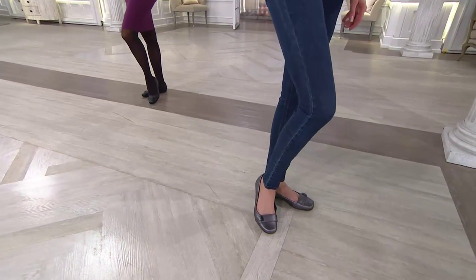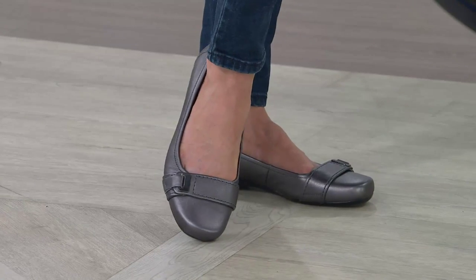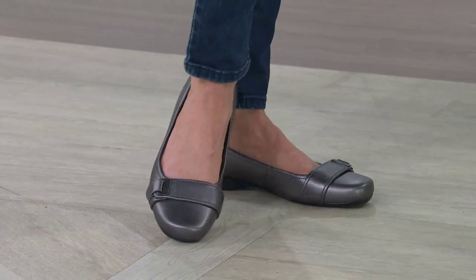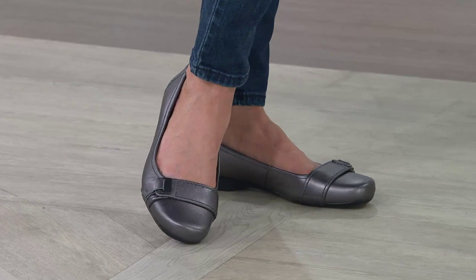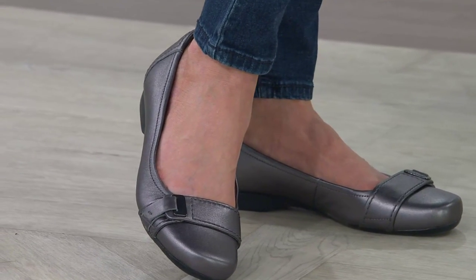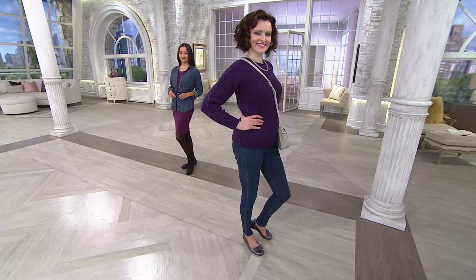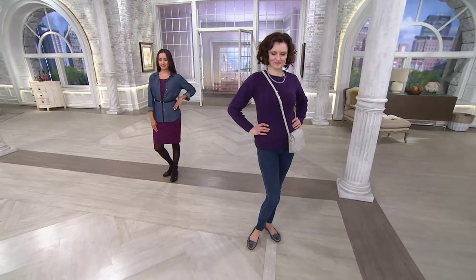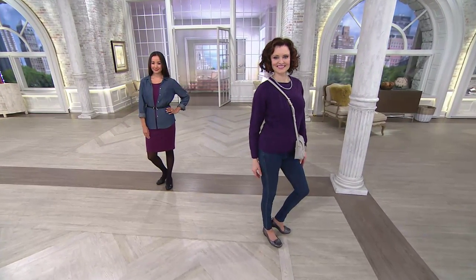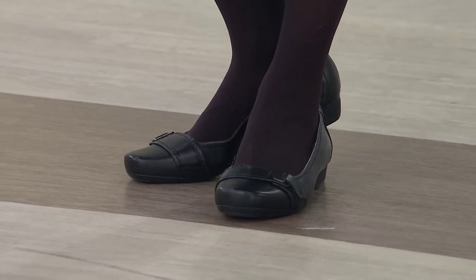Look at how our ladies are dressed: Colleen's wearing just effortless everyday skinny jeans and a sweater, and then she has that ballet flat — maybe she just doesn't need a boot, doesn't need a heel, she just wants something to slip into and go. I keep a pair just like this by my front door for running errands, and I'm wearing them right now to QVC. Then Kyleen looks totally career and work appropriate — wearing it with tights in a dress or skirt, this is an absolute winner.